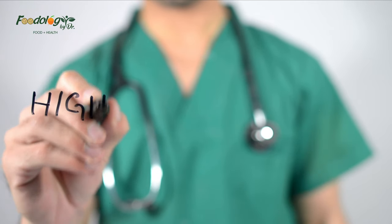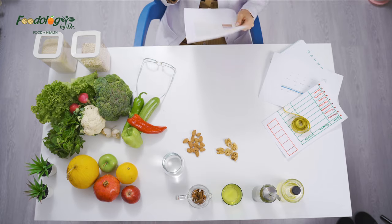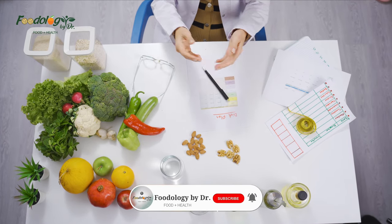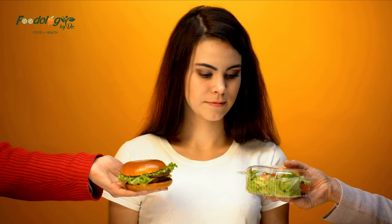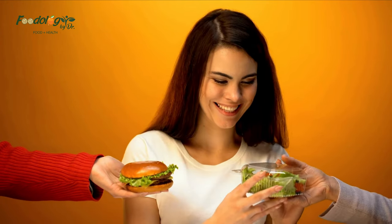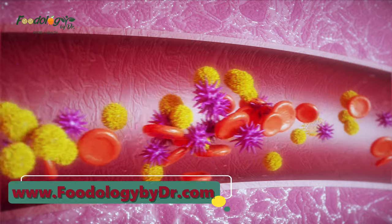Welcome to our channel. In this video we'll discuss 15 foods that lower cholesterol. A person's diet plays a crucial role in their cholesterol levels — some foods can increase cholesterol while others lower it. Maintaining healthy cholesterol levels can help prevent several health issues. Cholesterol is a waxy substance that travels through the bloodstream.